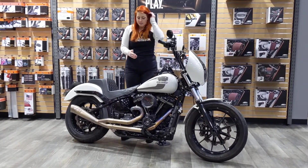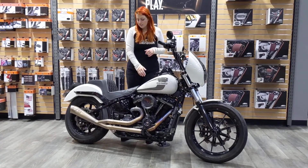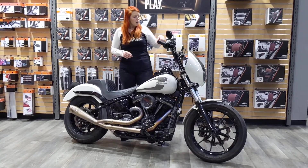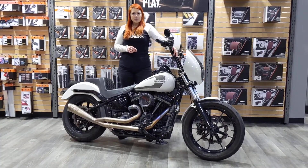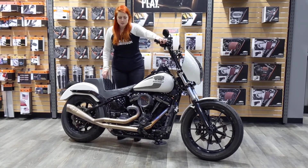Right from the get-go you can see some of the custom pieces. You've got your Trask Assault Intake, a two-into-one one-of-a-kind CHD custom pipe, paint-matched Harley fairing, quarter fairing, Kraus risers with a fly moto bar, Oberon levers — adjustable.